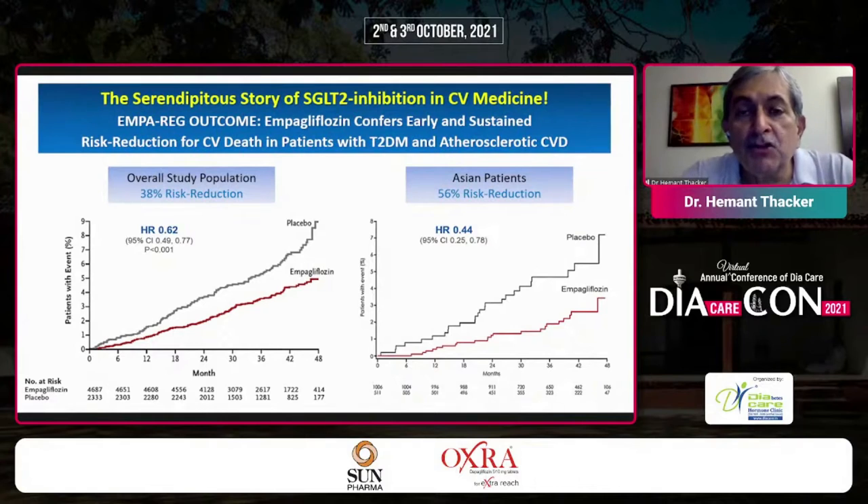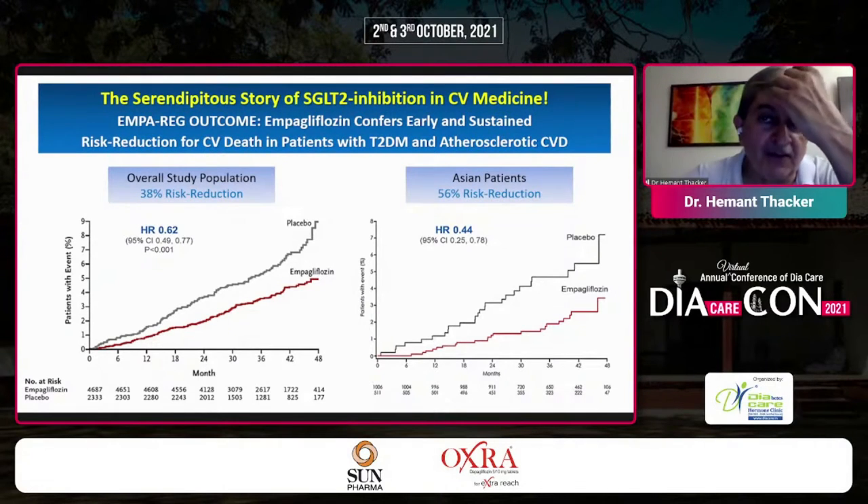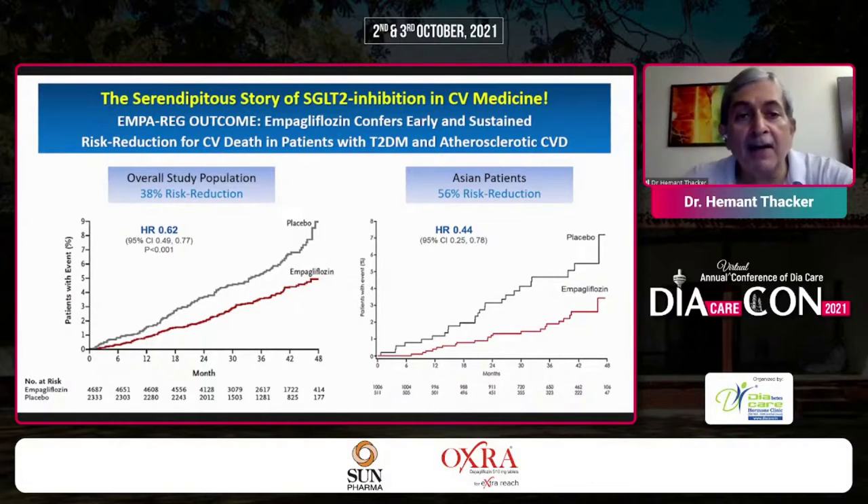We know that the EMPAREG outcome clearly shows that empagliflozin confers early and sustained risk reduction for CV death in patients with type 2 diabetes and atherosclerotic CVD. There was a 38% overall risk reduction, and in Asian patients, a 56% risk reduction.